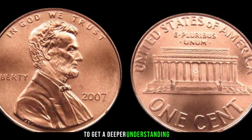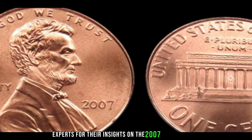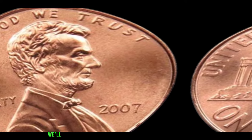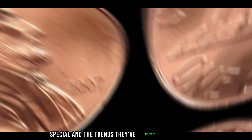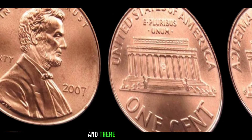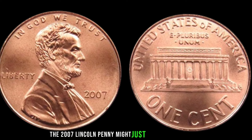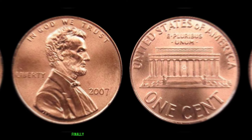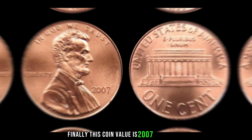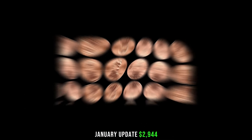Numismatic experts share their insights on what makes the 2007 Lincoln penny special and the trends they've observed in the market. The 2007 Lincoln penny might just be hiding a treasure trove of value in your collection. Finally, this coin's 2024 January update value is $2,944.